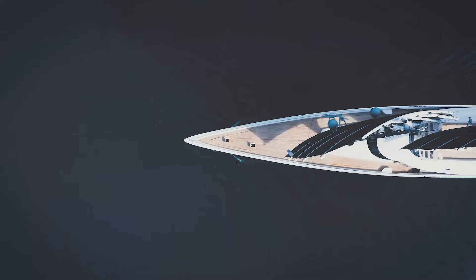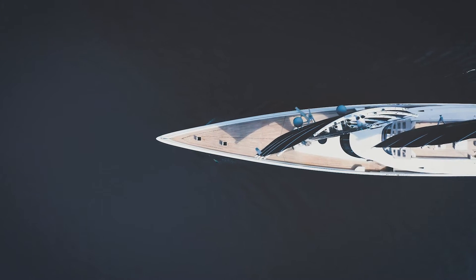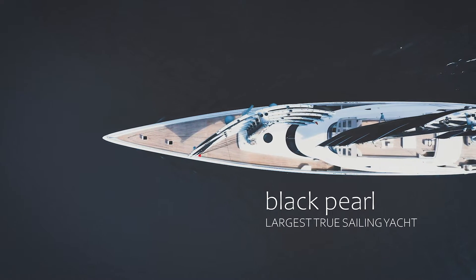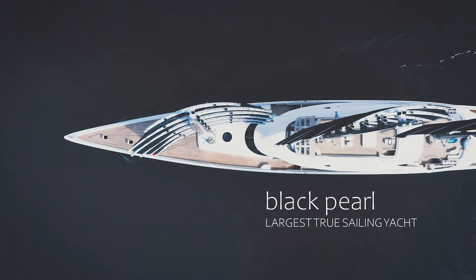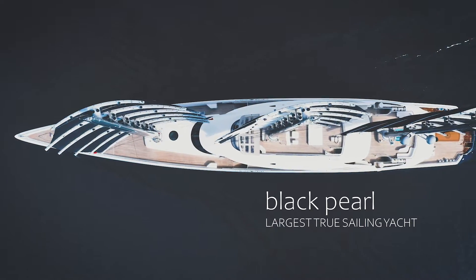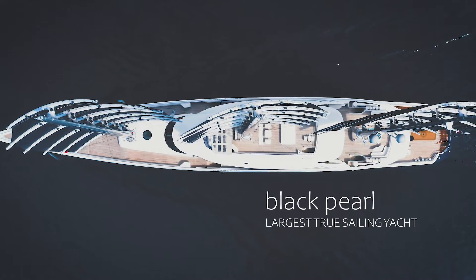Hi, welcome back. It's been a really long time since we posted a video, but today we have a really special topic. Can a mega yacht be green? The Black Pearl, at 107 meters long and with nearly 3,000 square meters of sail area, was built in 2016. Can this boat really sail the oceans without any fossil fuel? Let's find out.